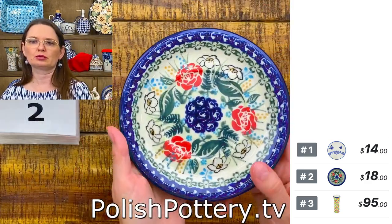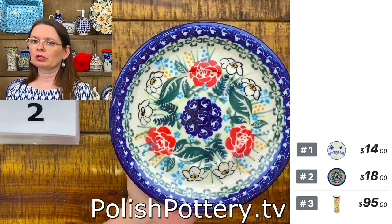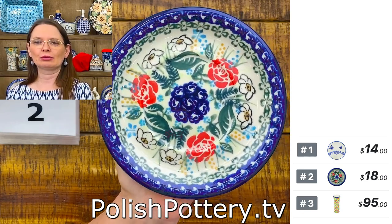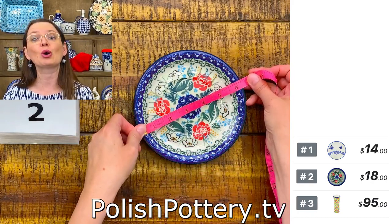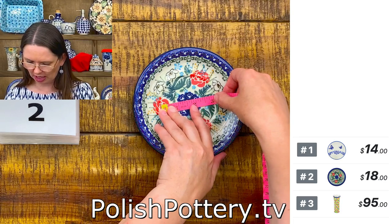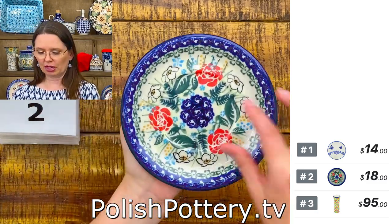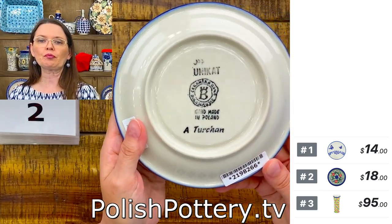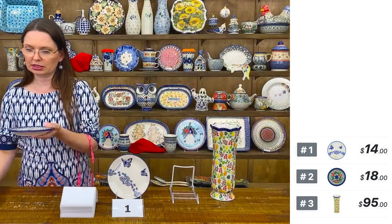Number two is a true saucer — you will see the little indentation in the middle. Many customers are looking only for a saucer — no cup, just saucer. This is six and one quarter inches. Check your cups or little bowls to see if the bottom will fit here. Number two is $18 tonight — one of our new unicats from Ceramica Bona, regular price $36.